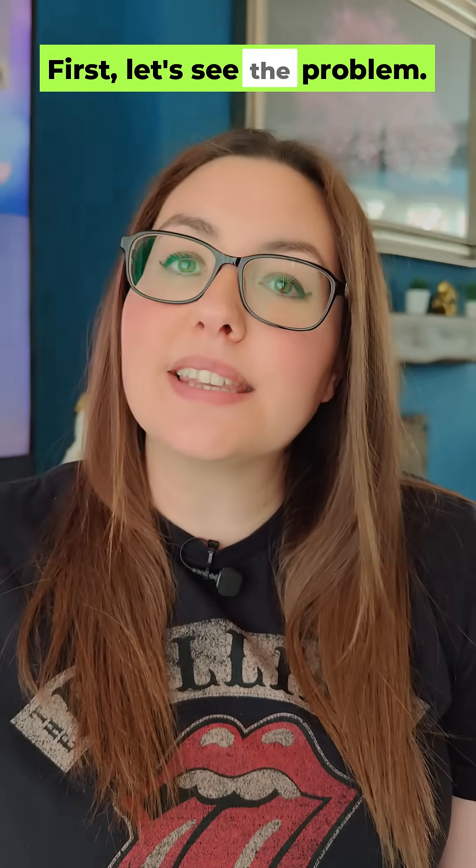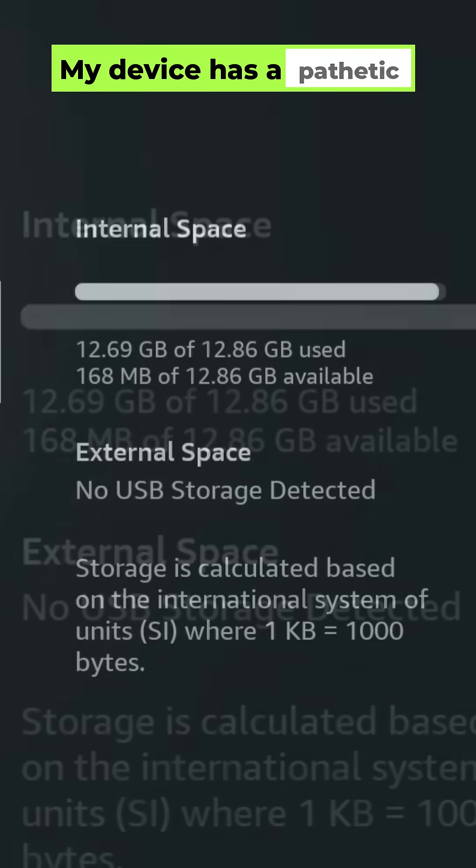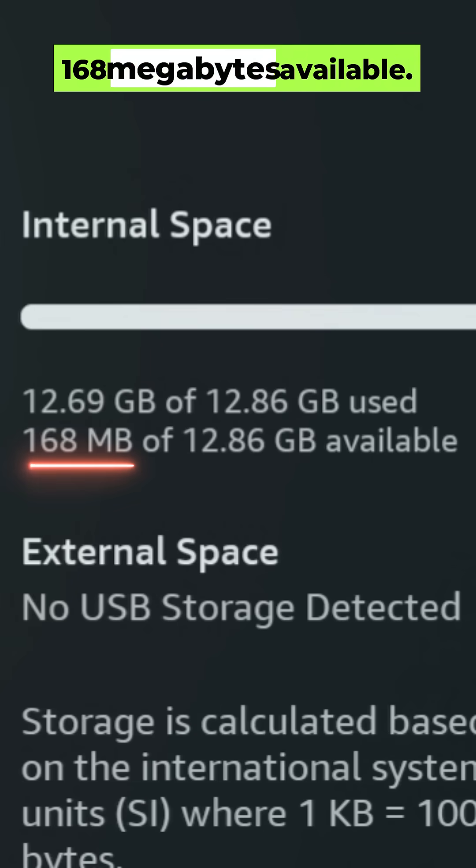First, let's see the problem. My device has a pathetic 168 megabytes available. That's why everything is lagging. Our mission? Give this thing some breathing room.